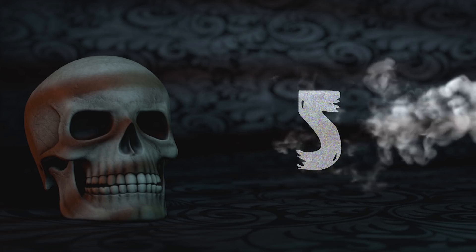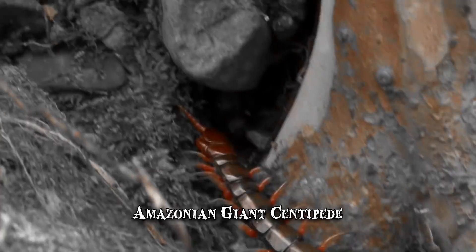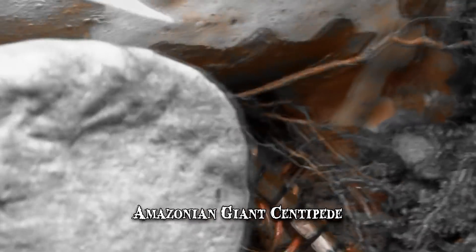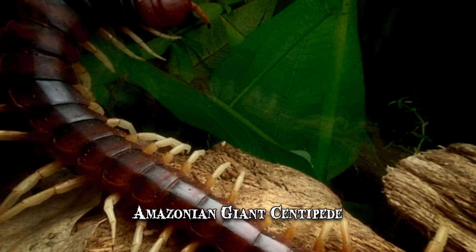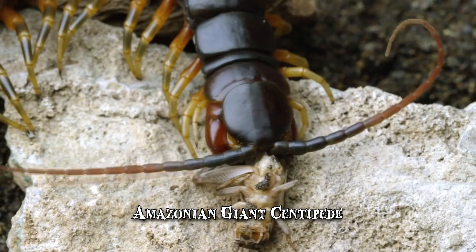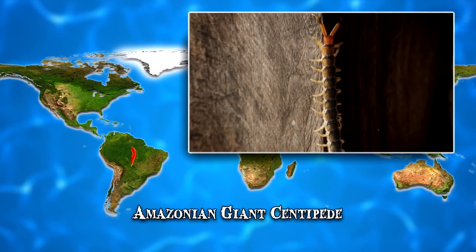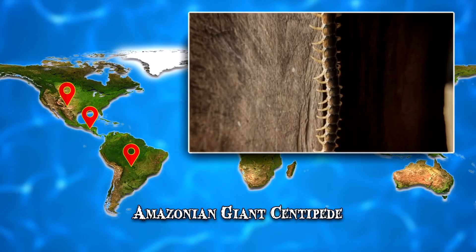Number 5: Amazonian Giant Centipede. This massive centipede is also known as the Peruvian Giant Yellow Leg Centipede. It certainly lives up to its name, reaching lengths of up to 12 inches. Its legs are thick and substantial, sticking out of its elongated body. It feeds on large arthropods, as well as tiny mammals and reptiles. It's native to South America but has been found in some regions of Central and even North America.